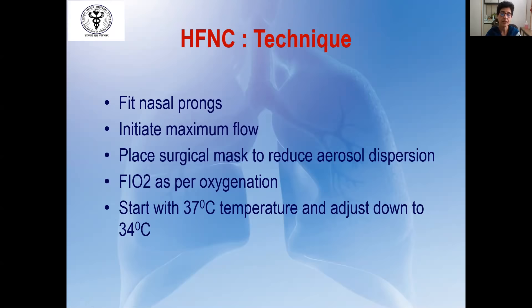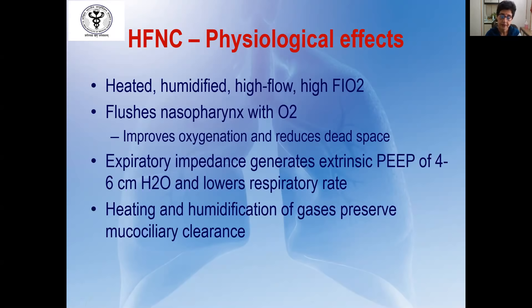Besides delivering heated, humidified air at very high flow with a high FIO2, HFNC has additional physiological benefits. It flushes the nasopharynx with oxygen, improving oxygenation and reducing dead space. Because of the higher flow, there is an expiratory impedance that generates an extrinsic PEEP of about 4 to 6 cmH₂O, which lowers the respiratory rate and reduces work of breathing. Heating and humidification of gases also preserves mucociliary function and helps in clearance of respiratory secretions.